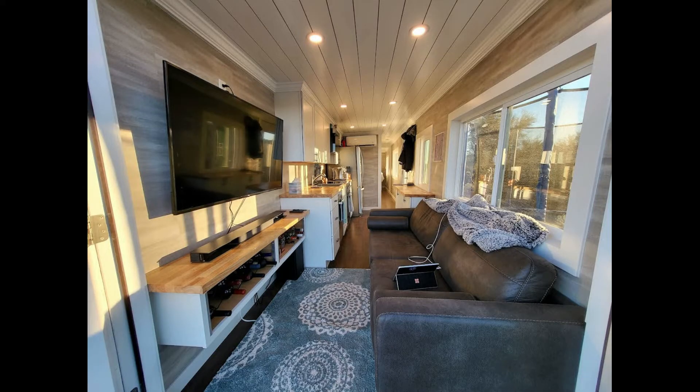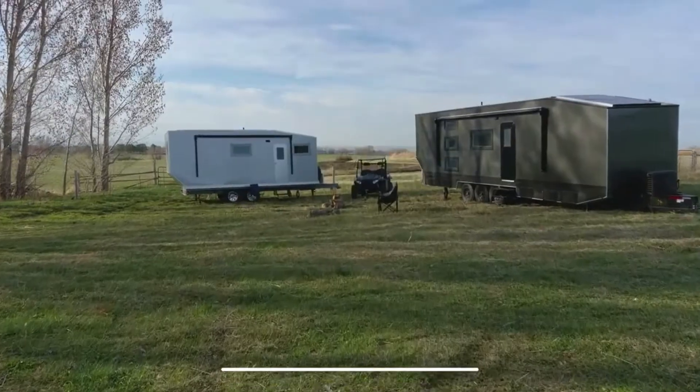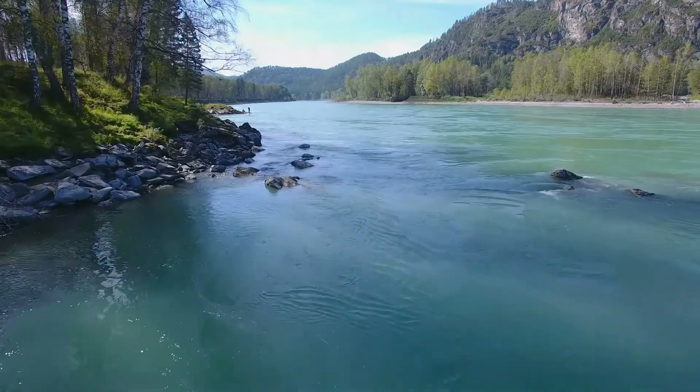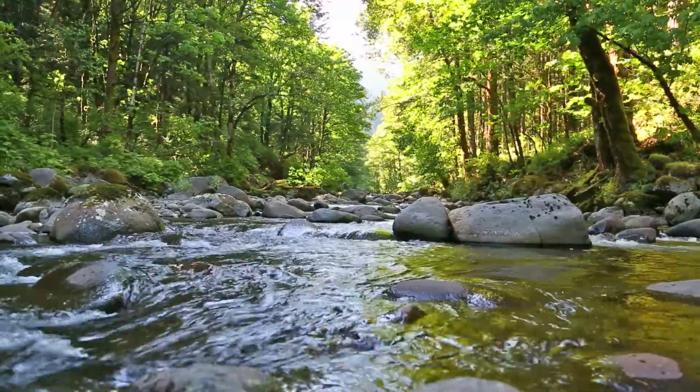I now wish to bring up our water collection system. We have two ways that we collect water in our shelters. First, we have a water filtration system that allows you to pump fresh drinking water out of lakes or rivers and filter it into endless drinking water. So no matter if you are on the road in our campers or stationary with our shipping container homes, you can have the ability to filter water from nearby water sources like lakes or rivers.